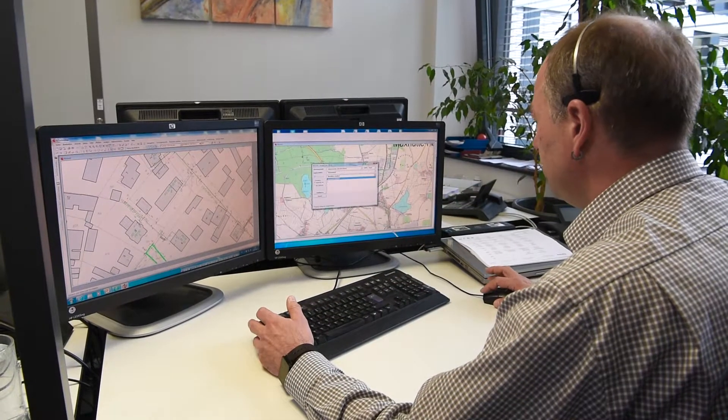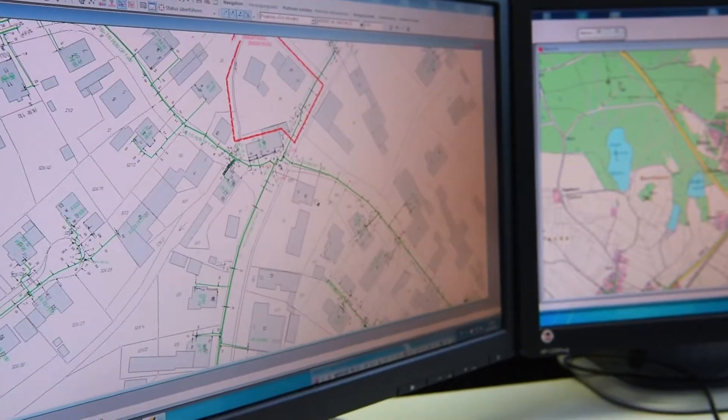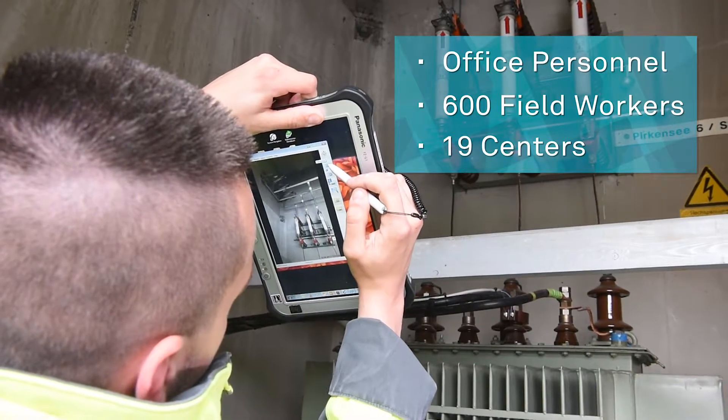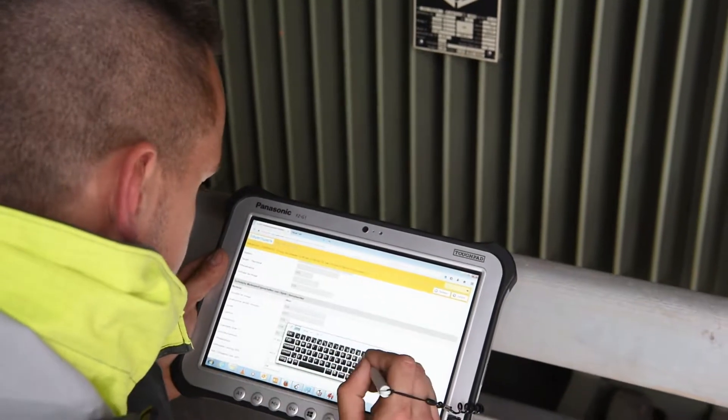Bayernwerk was able to seamlessly migrate its network data from the legacy systems and convert it into vector format. Now, office personnel and 600 field workers from 19 centers across Bavaria use the solution to input, view and obtain information about their network.